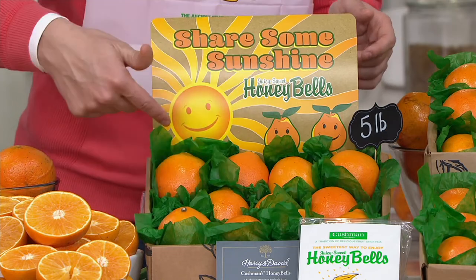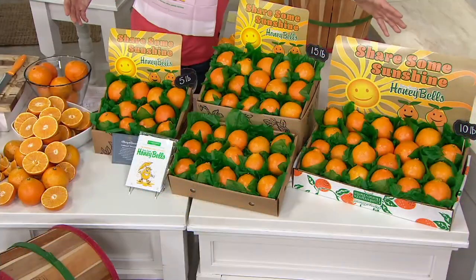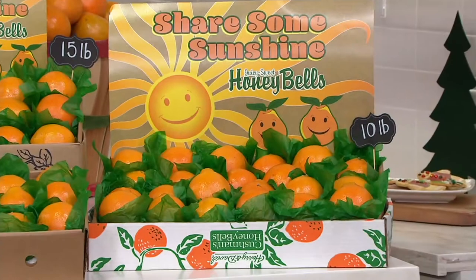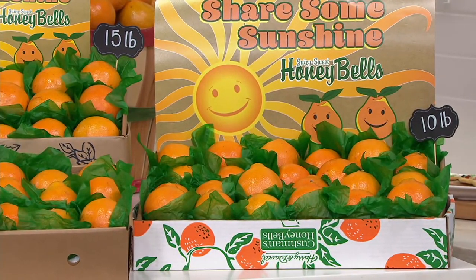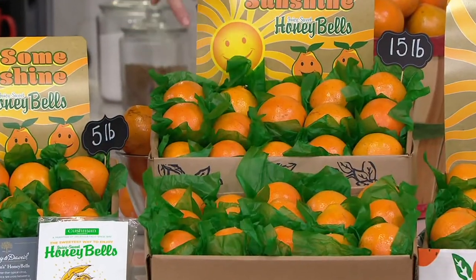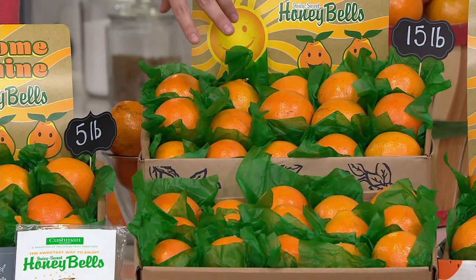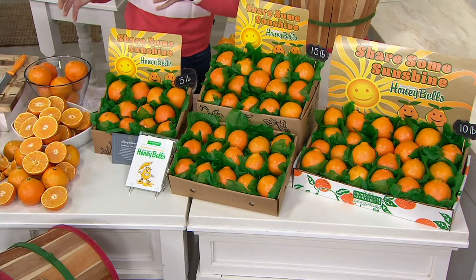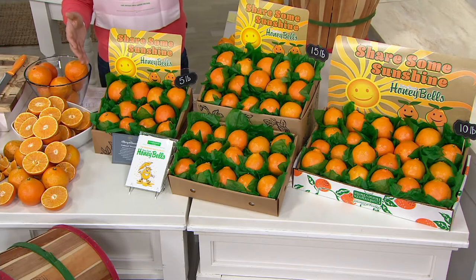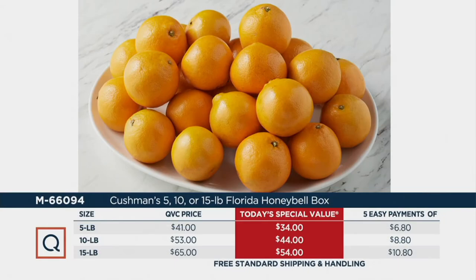You can get 5 pounds of the Honey Bells — you'll get 8 to 10 of them. You can get 10 pounds of the Honey Bells — you'll get 16 to 20 in that big, beautiful box. Or you can get 15 pounds of the Honey Bells, where you're going to get about 24 to 30 of them in your order. Today we give it to you with free shipping and handling, at our today's very best value ever.